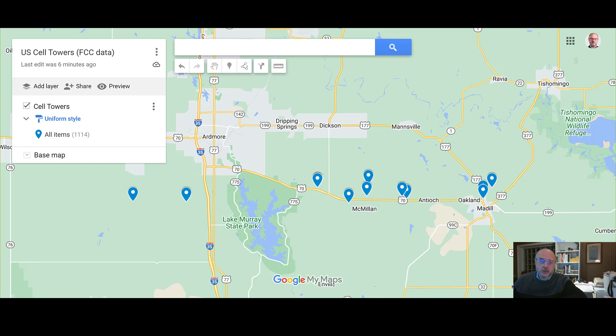Assuming a connected car wants to travel, in this example, from Ardmore, Oklahoma to Medill, Oklahoma, which is about a 25-mile drive, the pins on this map represent cell towers along the way.